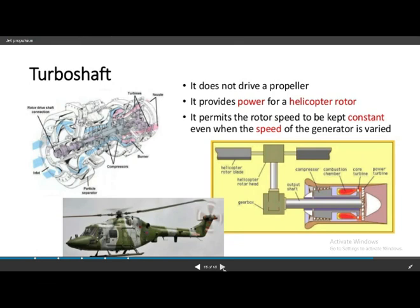The turboshaft engine is used in helicopters. It does not drive a propeller but instead provides power for a helicopter rotor. It permits the rotor speed to be kept constant even when the speed of the generator is varied. A gearbox converts the shaft output through 90 degrees to drive the rotor blades.